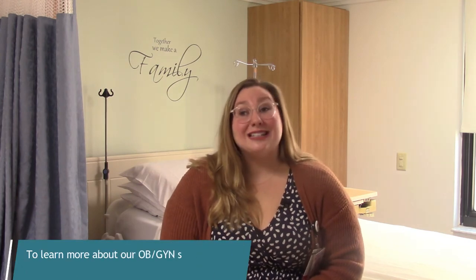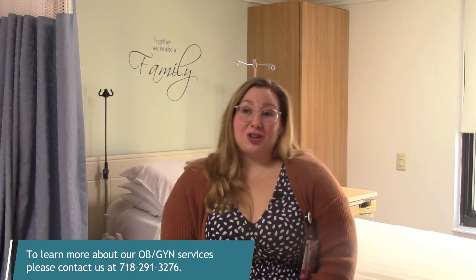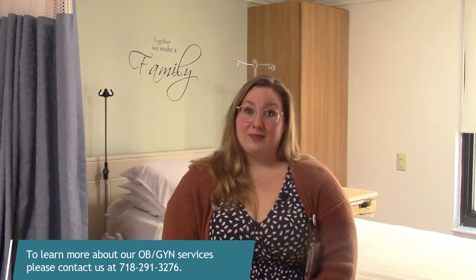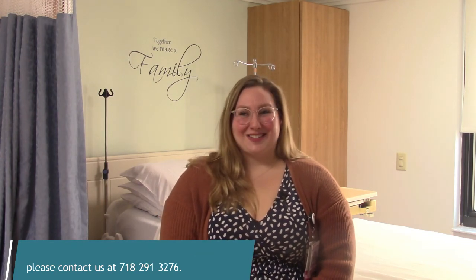Coming to your prenatal care appointments is very important. There is a reason for everything that we do in clinic. The information that we gather during your visits helps us to ensure a safe and healthy pregnancy for you and your baby. We look forward to seeing you at your next prenatal care visit at the Women's Health Center.